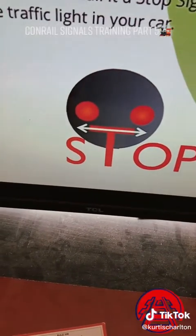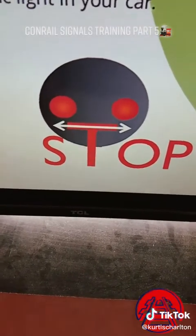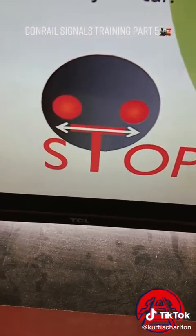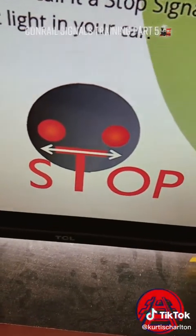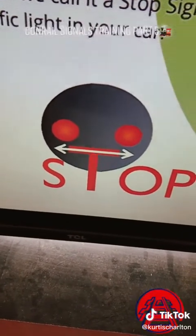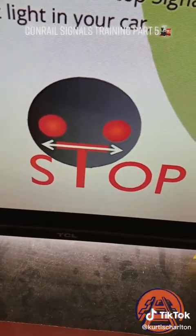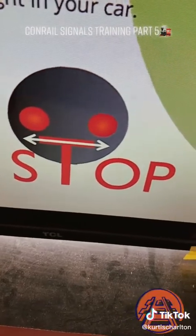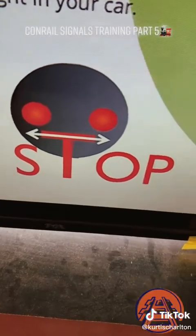Stop. Unless this has a number plate on it, anytime you get a horizontal position signal — no matter what color it is, whether it's yellow, red, or white — if it is facing this horizontal direction, this is like the top of the letter T in the word stop. This is a stop signal. The only time this isn't a stop signal is when it has a number plate on it — if it has a number plate on it, it's a restricting.